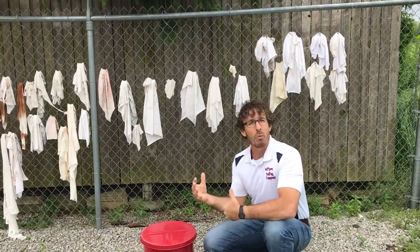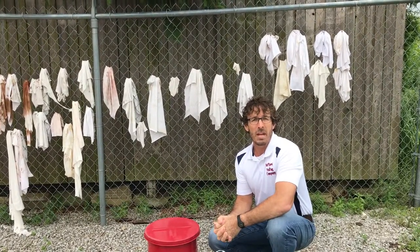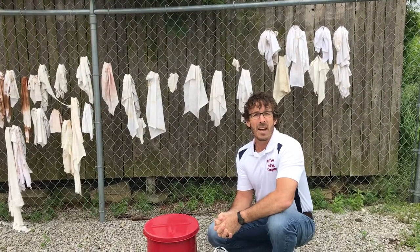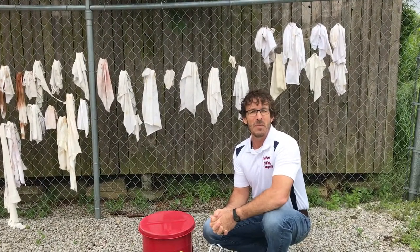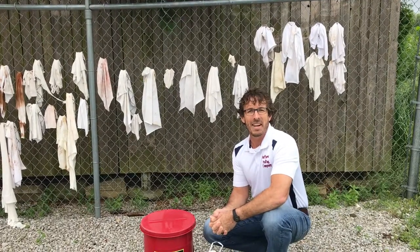I'm Jason with Matthews Painting Company. For more information, you can contact us at 574-834-3575, or contact us on our website at MatthewsPainting.com.